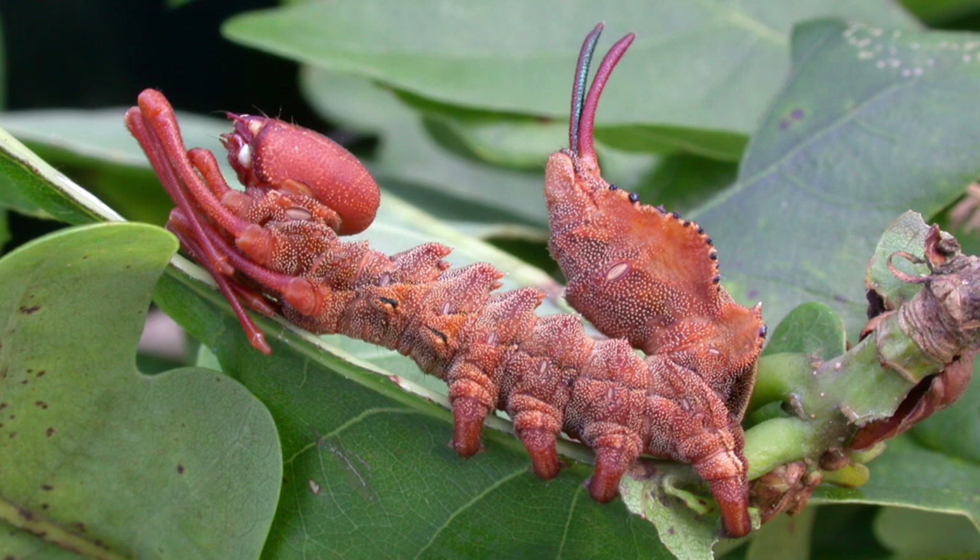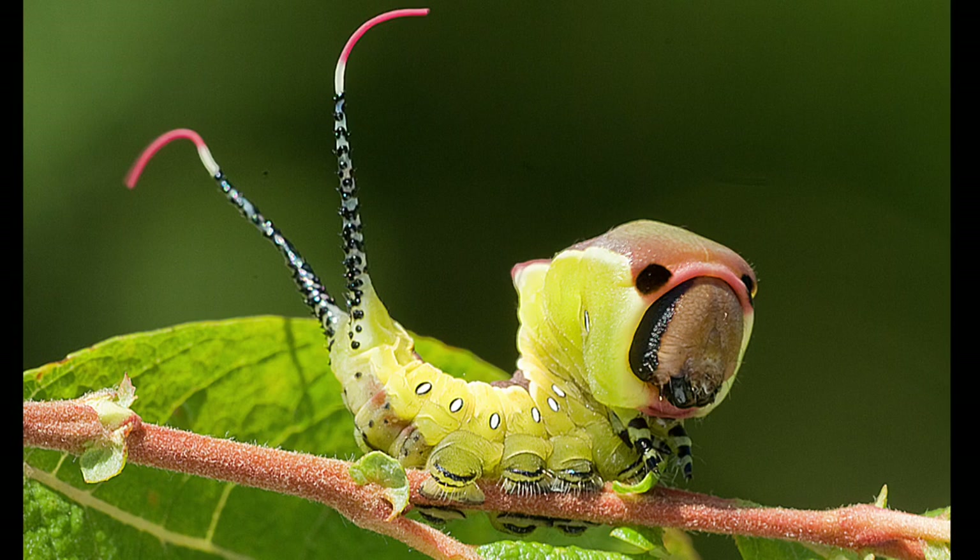When disturbed, the puss moth caterpillar will raise its head and wave its twin tails as a warning. And if that doesn't work, its final tactic is to squirt formic acid at its attacker.